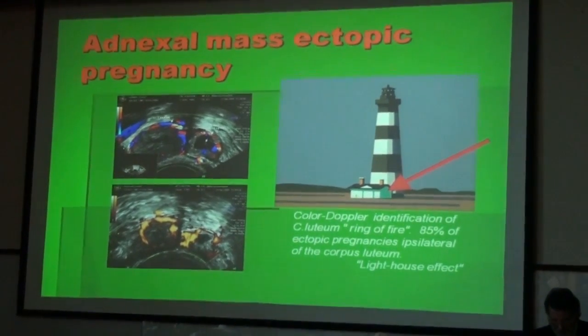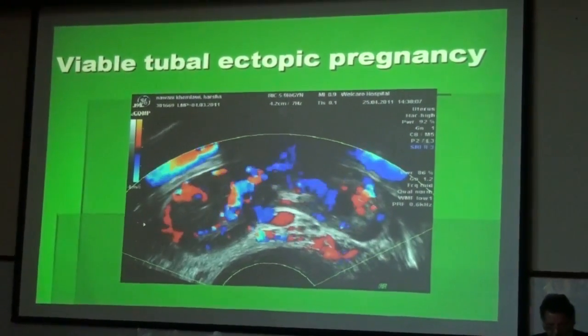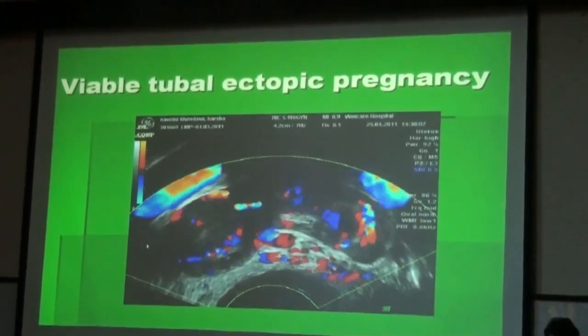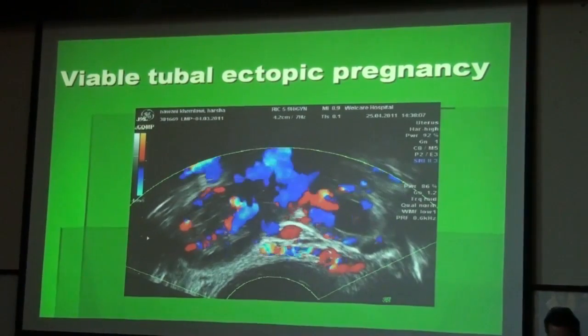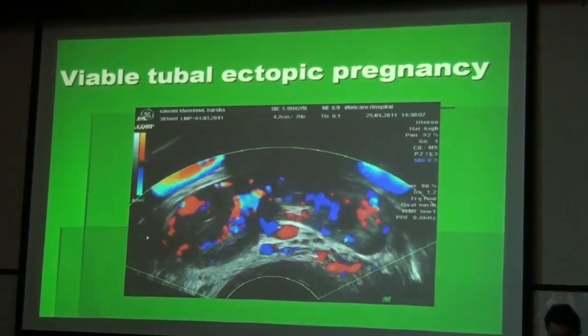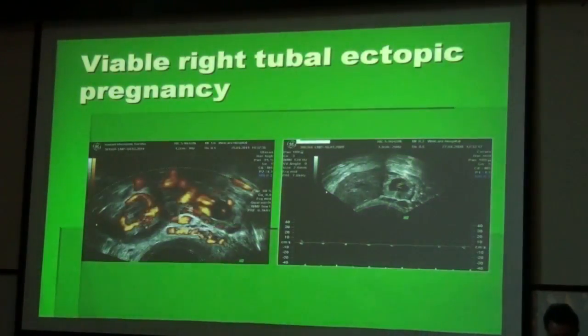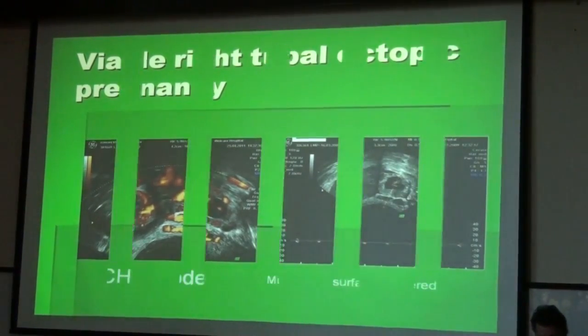The ectopic pregnancy itself also shows the ring of fire. You can see here both rings of fire right next to each other — on the left side the corpus luteum, and on the right side the viable ectopic pregnancy. In power Doppler, this situation can also be demonstrated, and on the right side you can see the embryonic heart action.